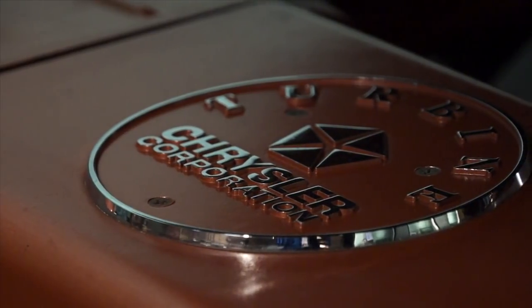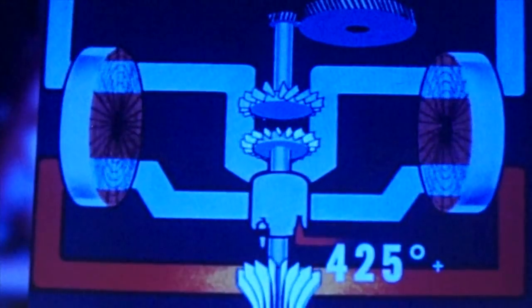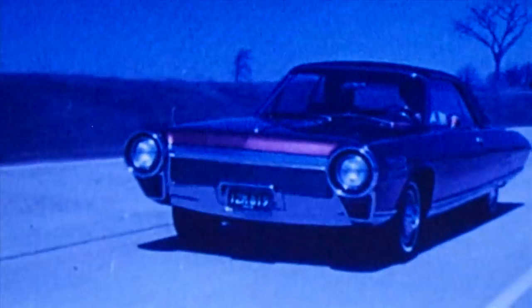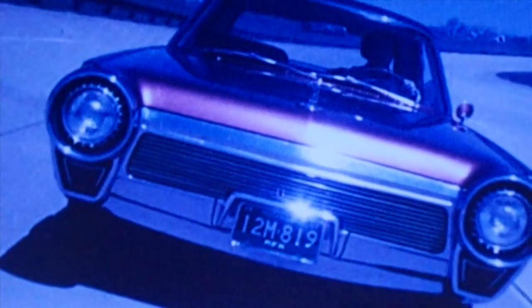Chrysler began researching turbine engines in the late 1930s, led largely by executive engineer George Hubner. The idea was intriguing largely because turbine engines have fewer moving parts than their piston-powered counterparts and because they would run on a wide variety of different fuels. Chrysler's team's efforts reached an early state of maturity when they mated a turbine to an otherwise stock 1954 Plymouth Belvedere. Heat and cooling, as well as emissions and exhaust, were among the principal engineering challenges that faced the turbine engine.